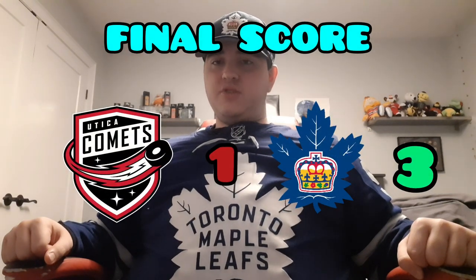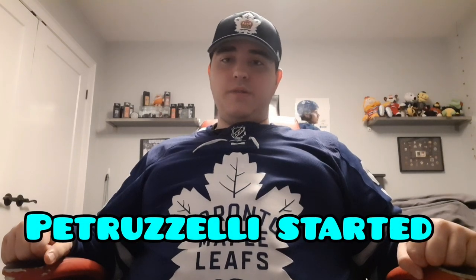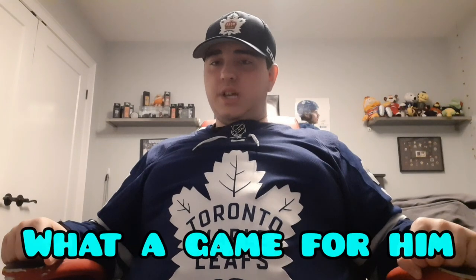So now let's start with the final score of this game. The Marlies did win — the final score was Toronto Marlies 3, Utica Comets 1. A great 3-1 win. The starting goalie for the Marlies was Keith Petruzzelli, and he did really well — only let in the one goal, made a lot of great saves, some pretty amazing stops. Great goaltending prospect for the Leafs down in the AHL. He's definitely been leading the Marlies toward a playoff spot — they're actually second in the entire league.